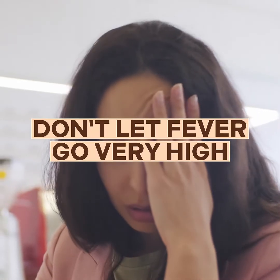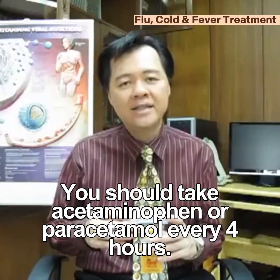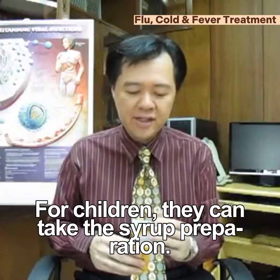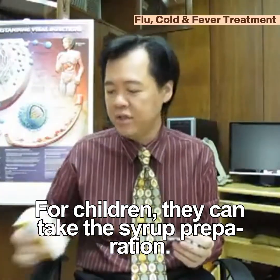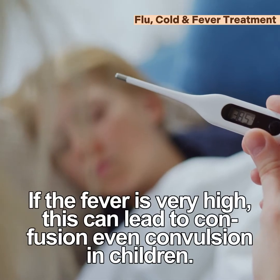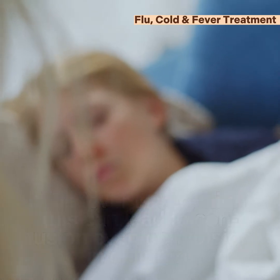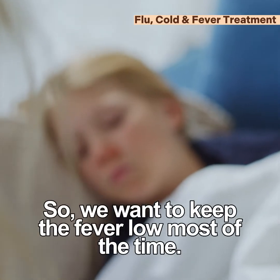Here are some tips to recover faster. One is don't let the fever go very high. You should take acetaminophen or paracetamol tablets every four hours. For children, they can take the syrup preparation. If the fever is very high, this can lead to confusion, even convulsions in children. So we want to keep the fever low most of the time.